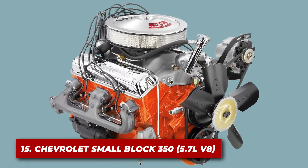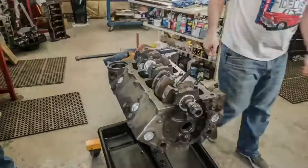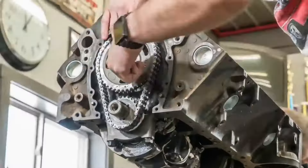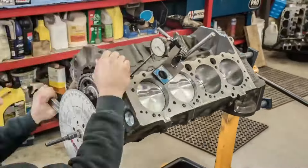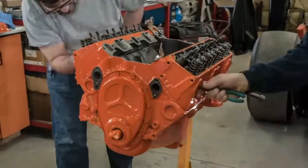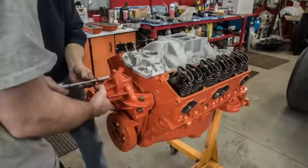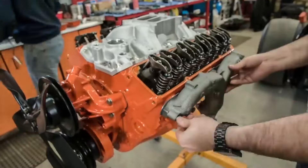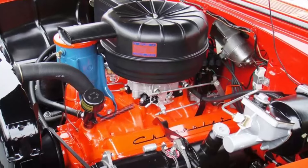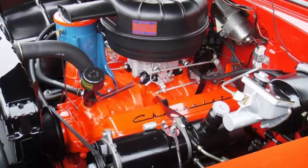Number 15: the Chevrolet Small Block 350. This Chevy engine is an American icon. This 5.7-liter V8 has powered everything from Camaros to Corvettes, and even boats and industrial equipment — it's the epitome of the phrase, "they don't build them like they used to." The engine features a cast-iron block and heads, providing excellent durability and heat dissipation. Its pushrod design means fewer moving parts compared to overhead cam engines, translating to fewer potential failure points.